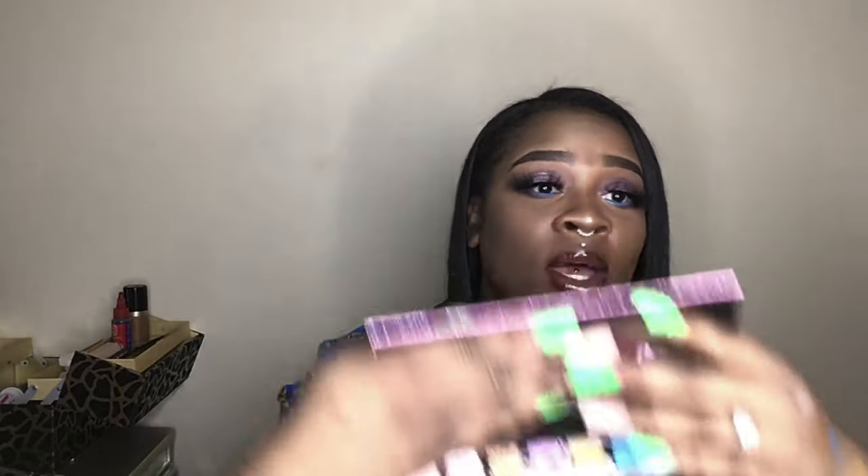The next thing I got was the Amrezy palette — the palette I used to get this look. I'm gonna just show y'all the inside of it. If you want to see how I got this look, you have to go to my next video and watch that.